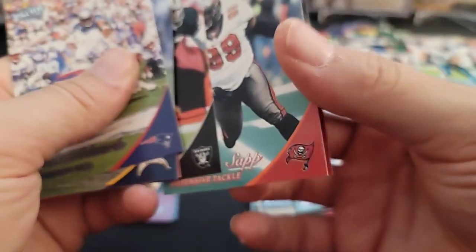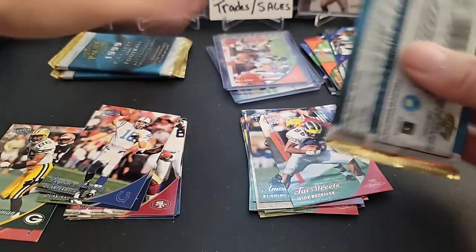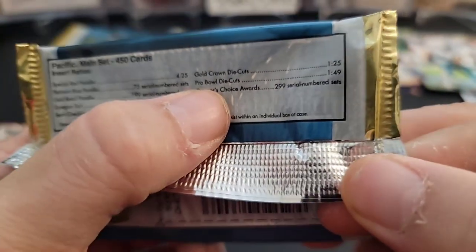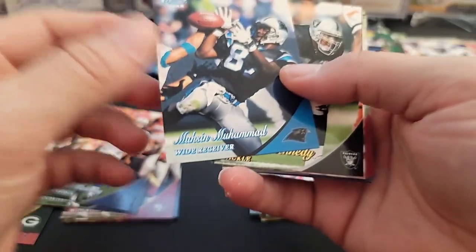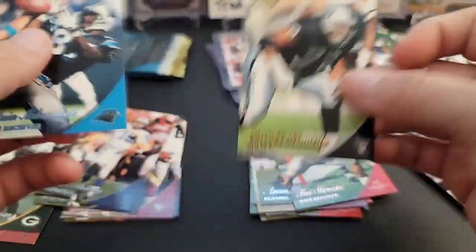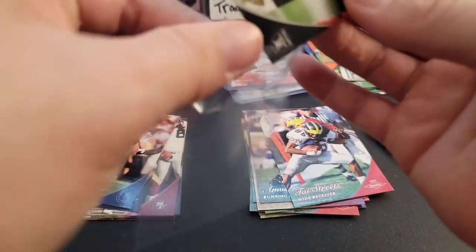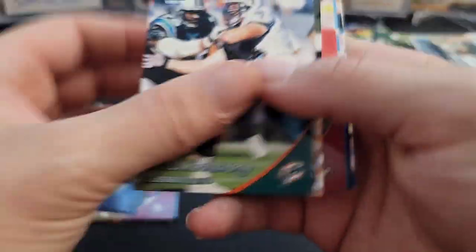Warren Sapp and Lester. Three packs left. We could find one of those hard-to-get pro bowl die cuts in here — I saw those listed; they're really cool looking. It looked like a volcano because it was in Hawaii for the Pro Bowl. Here's a gold here of Lincoln Kennedy — gold Lincoln Kennedy out of 199. We got two numbered cards — that's cool! Numbered cards were pretty tough to get back then; they were considered a hit in a lot of ways.